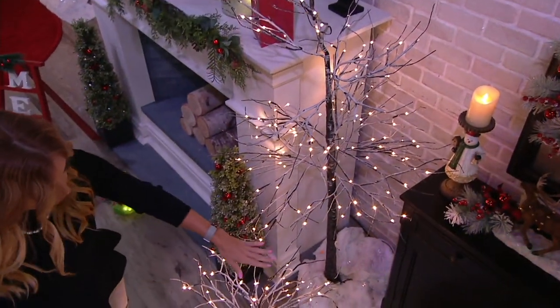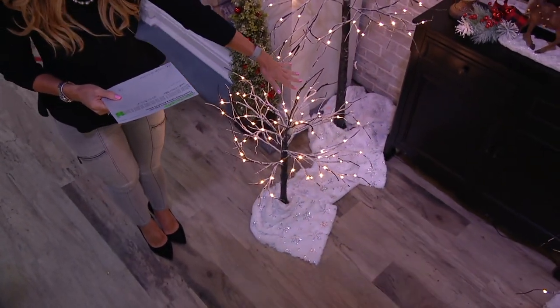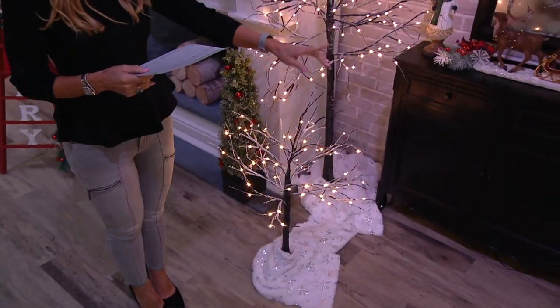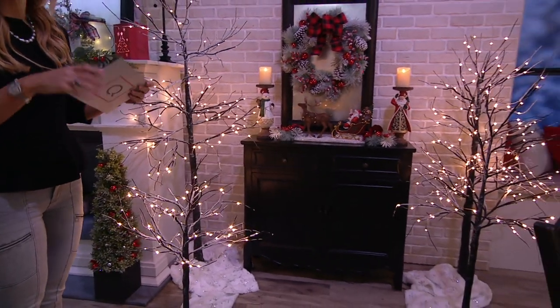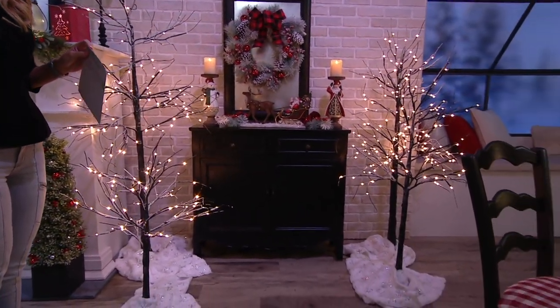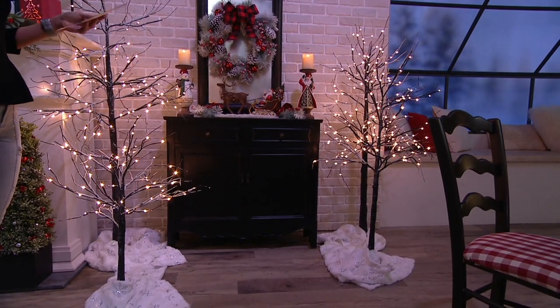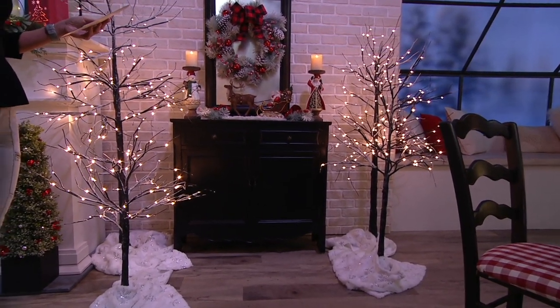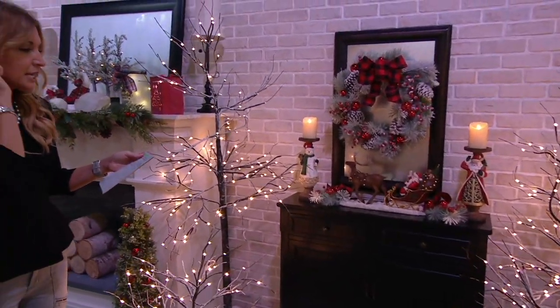We start with a three-foot — to walk you through: we have the three-foot easy-pay at $12.48. We have the four-foot tree at an easy-pay of $14.98, which by the way is the only one available in white. Right now you're looking at the brown, but there is a four-foot available in white and I'll show you that in a second. The five-foot has an easy-pay of $17.48, and the six-foot easy-pay is $19.98.